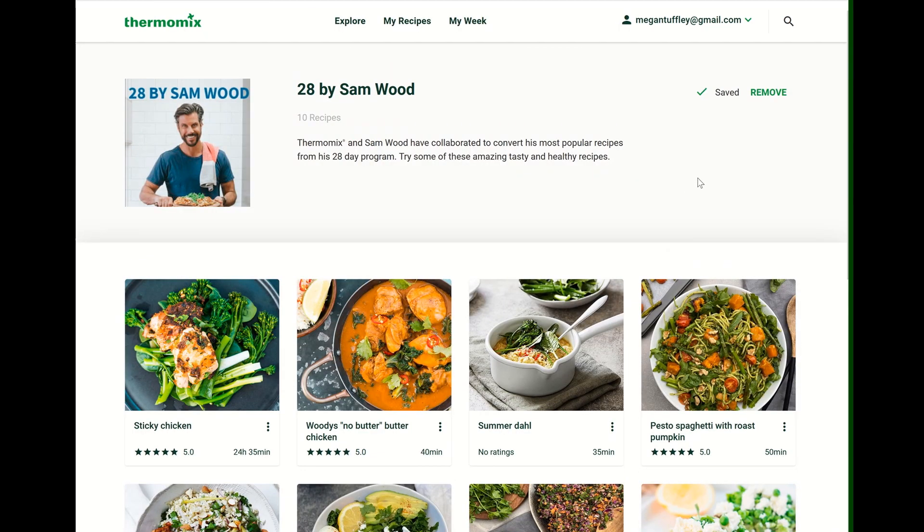I've already saved it. Make sure you go into Cookidoo and have a look at this latest collection — we're always updating, so that's pretty exciting.